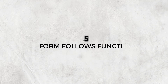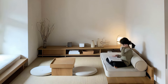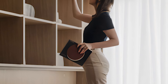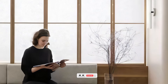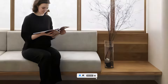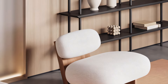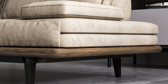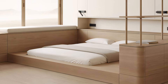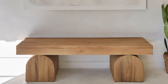Fifth, form follows function. Every piece in your Japandi haven should serve a purpose. Invest in timeless furniture that transcends trends, prioritizing clean lines and functionality over fleeting fads. Opt for multifunctional pieces like sofa beds or ottomans that double as storage, maximizing space and minimizing clutter. Remember, form should enhance function, creating a space that flows seamlessly with your daily life.